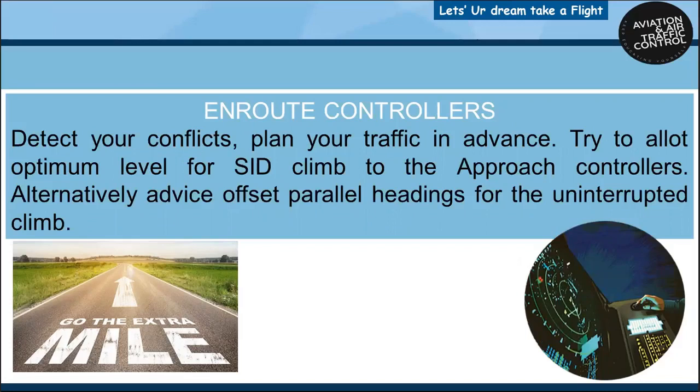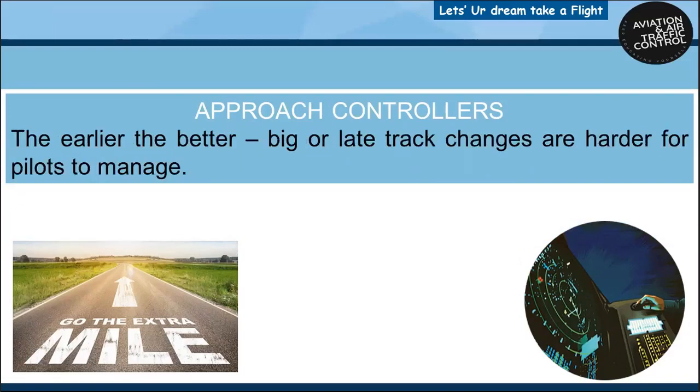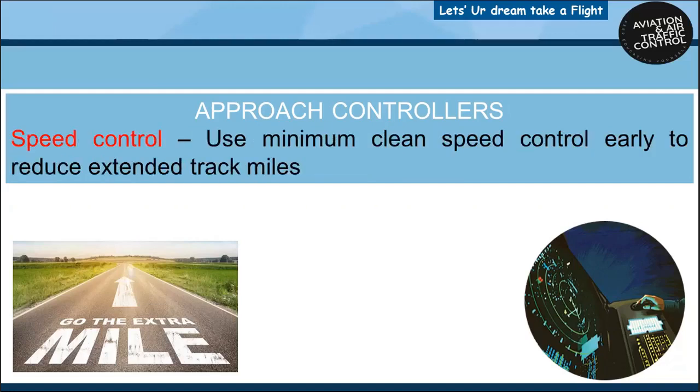Try to allot optimum level for SID climb to the approach controllers. Alternatively, advise offset parallel headings for the uninterrupted climb. Approach controllers should give accurate track distance to touchdown on first descent clearance, and any time the distance needs to change, so the crew can manage their profile. Calculate track miles to run to lose the altitude and monitor the aircraft's speed profile. The earlier the better — bigger late track changes are harder for pilots to manage the descent profile. Use the 3x rule but be cognizant of wind and aircraft speed, and vary the track distance provided as required. Use minimum clean speed control early to reduce extended track miles.